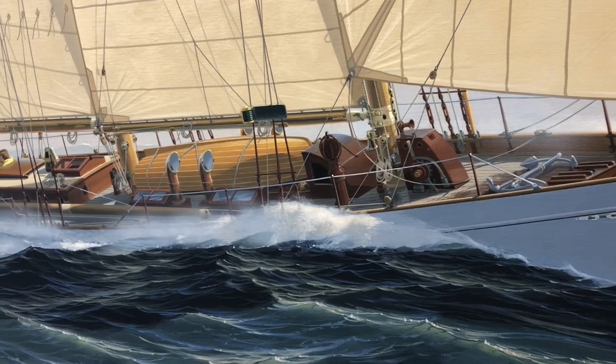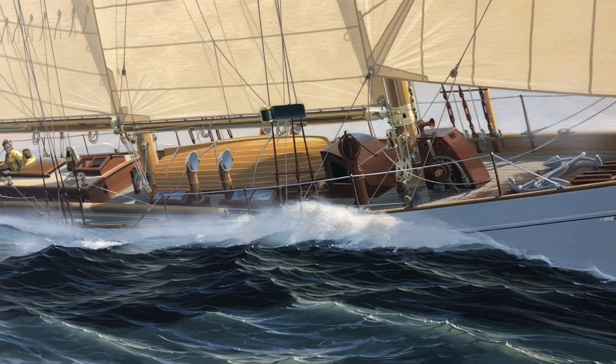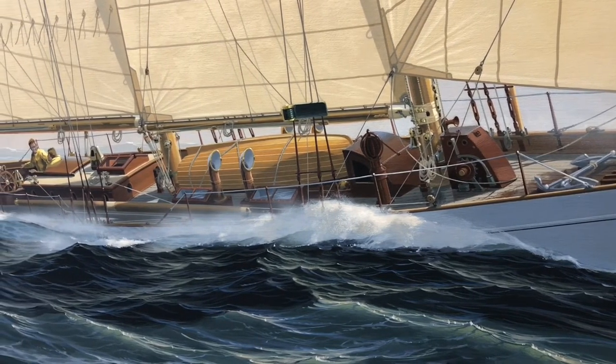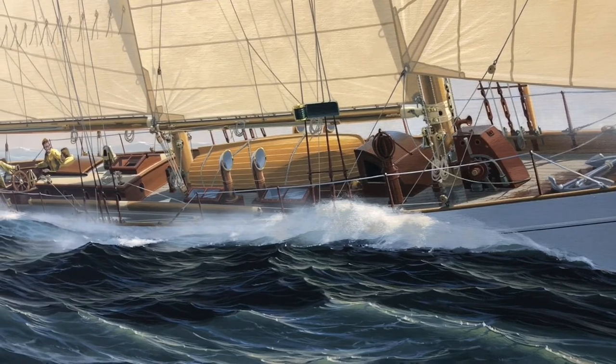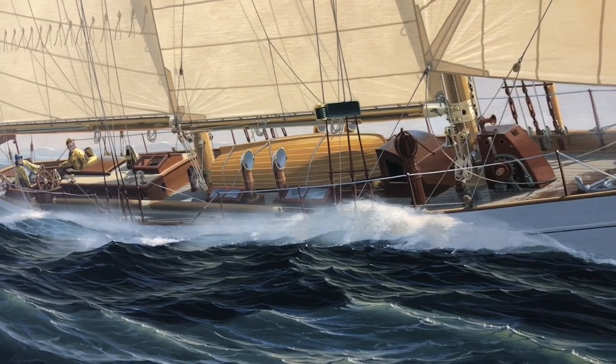Rod Stevens looked at those and said, 'John, those were Dorade vents, designed by the brothers for the yacht Dorade, and designed to face forward and vent the water out even while letting air into the cabin.' John actually made the change and turned them around in the painting.